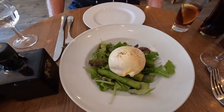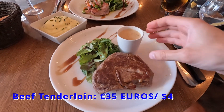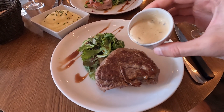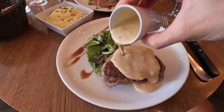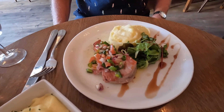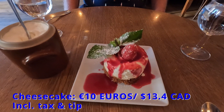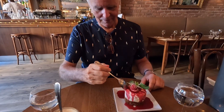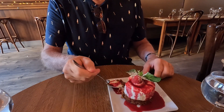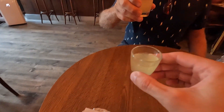For the appetizer, we shared the burrata and green asparagus, which tasted incredible. For our mains, I decided to get the beef tenderloin with a tasty pepper sauce, as well as a small side of greens and a huge bowl of creamy mashed potatoes. Tom chose the grilled tuna with sauce vierge, accompanied by leafy greens and creamy mashed potatoes. For dessert, we shared the delectable cheesecake with red fruits, which came with a huge pot of freshly whipped cream. This was literally the best dessert we had on our entire trip. At the end of our meal, we got a free shot of limoncello. What a great way to finish!